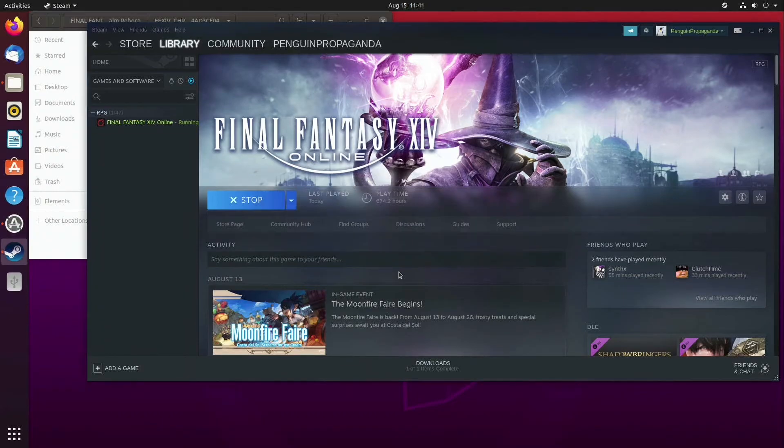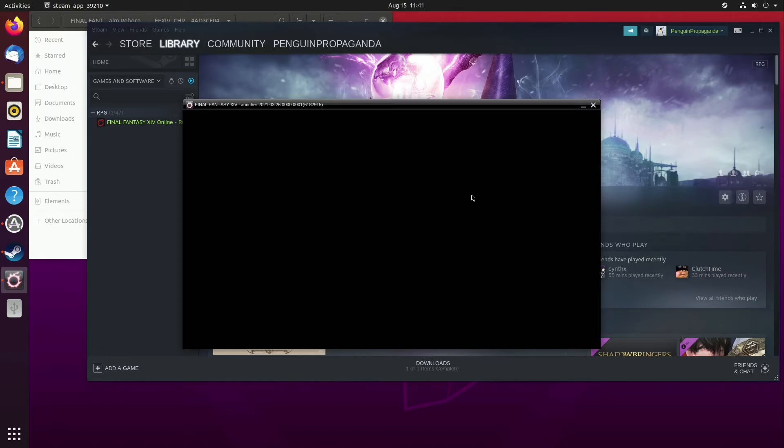Save and close out, then go ahead and start the launcher again. This is generally all that is needed to get the game to work properly.